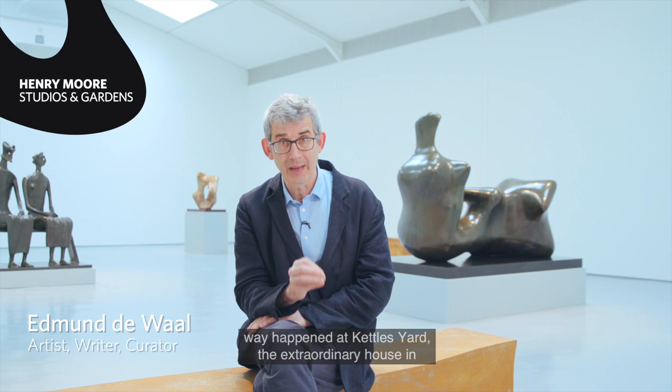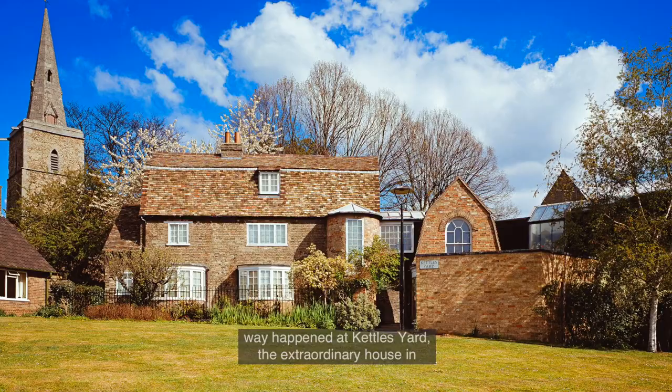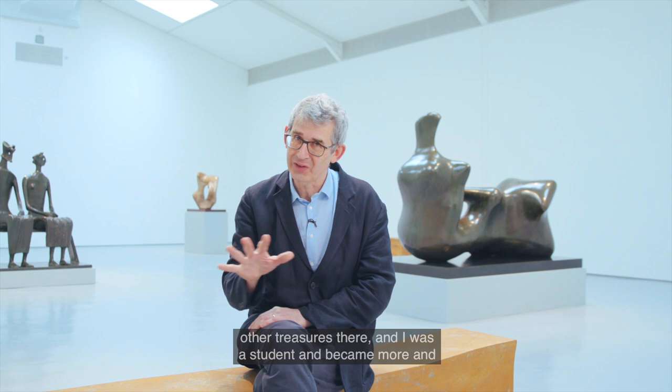My particular introduction to Moore, in a real way, happened at Kettle's Yard, the extraordinary house in Cambridge that belonged to the curator Jim Eade, and there are two very beautiful small bronzes there by Moore, amongst all the other treasures there.